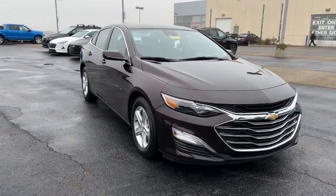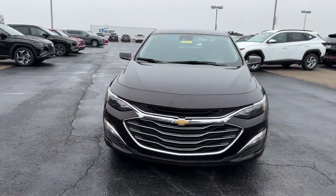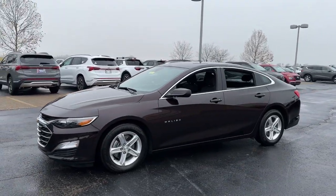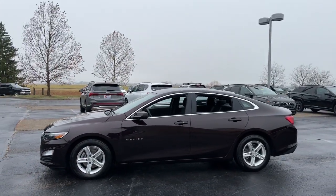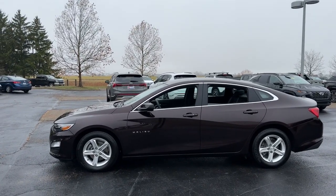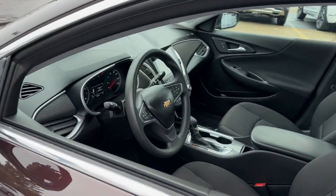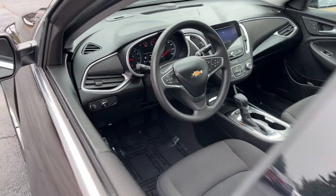Get into the 2021 Chevrolet Malibu. With less than 20,000 miles on the odometer, this vehicle stands out from the rest. Bring your love of driving along on the family road trip. The Malibu is the safe, luxurious, mid-sized car that satisfies your desire for driving pleasure.